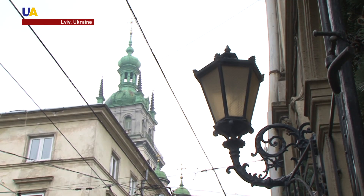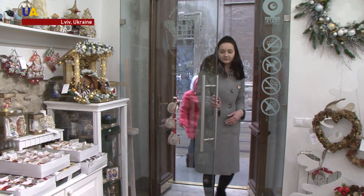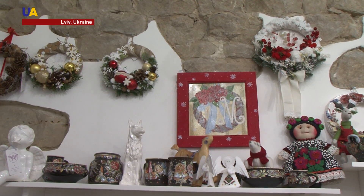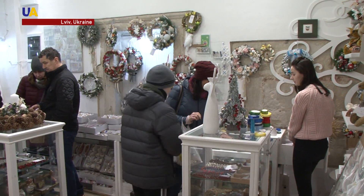Whenever I travel somewhere, I always look for something original, inherent to that land, made by locals. Local handmade souvenirs with embroidered elements are extremely popular with tourists. In stores, they are often the center of attention.